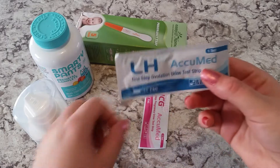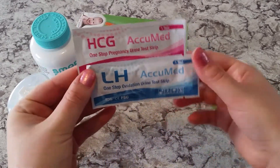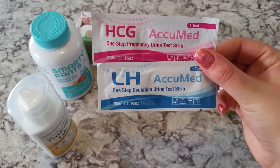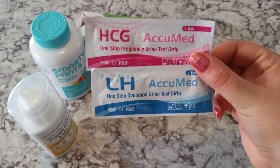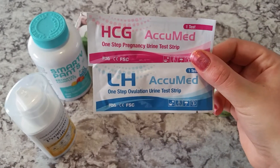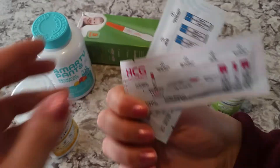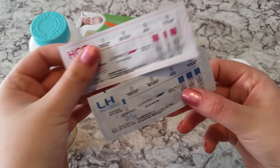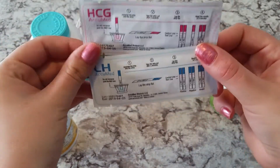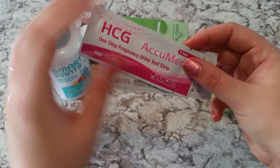You've probably seen me talk about these before — these are the AcuMed HCG and LH test strip tests. What I like about these ovulation and pregnancy tests is that they are wider and easier to read versus other strip tests. They give really clear results and they're super sensitive, which is really nice. The directions on the back are simple: you just dip it in the cup and wait a few minutes, and that's it.